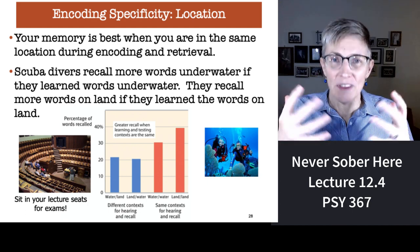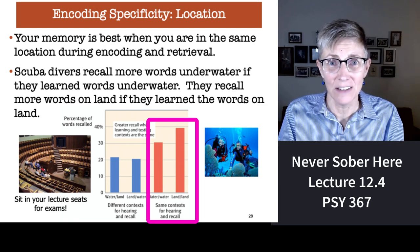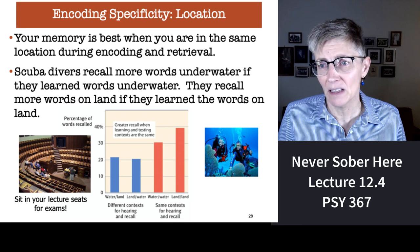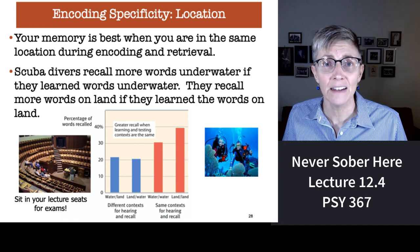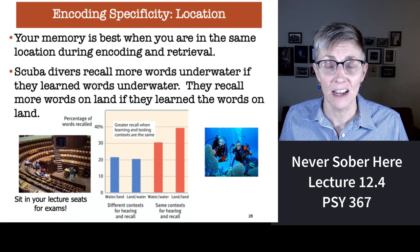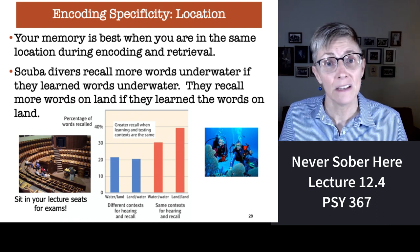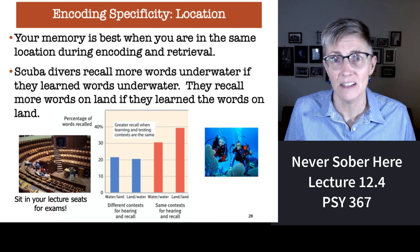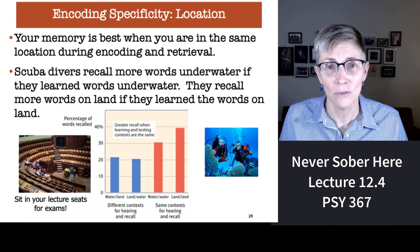When there's a match — when where you are when you learn something is the same as where you are when you're tested — your memory is much better than if there's a mismatch. If you go to medical school or law school, you'll find colleagues who go to the very seat where they intend to take the exam to study. They are literally in the same physical location at study and test because they know about encoding specificity. You always want to take your exam in the same physical location where you learned the material.